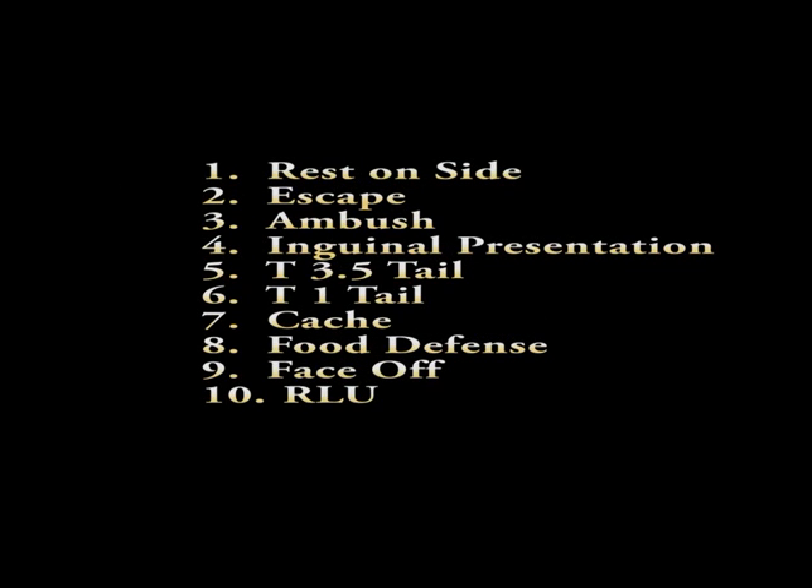We have identified 10 behaviors that are in this video sequence. There are a lot more behaviors in this, but 10 that we thought would be easy for you to identify.